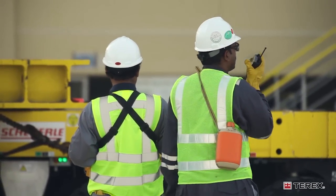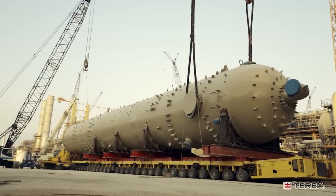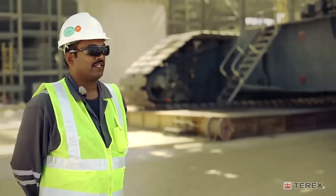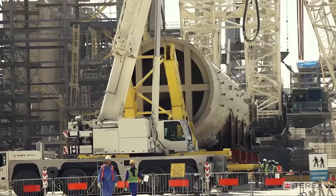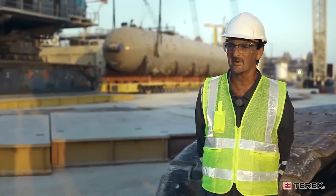We have 143 lifts in this project, which includes the installation of two AGR absorbers in train one and train two, which are 1,300 tons each. This can take up a lot of space, but we can work with the customer to minimize the time and space requirements that we need.